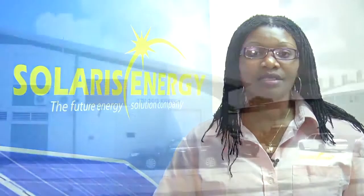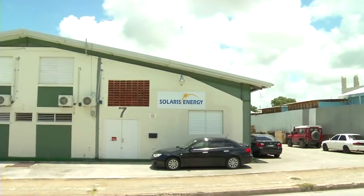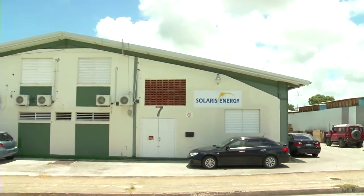The manufacturing plant is located at Building No. 76, Roads Industrial Park, St. Philip, Barbados.